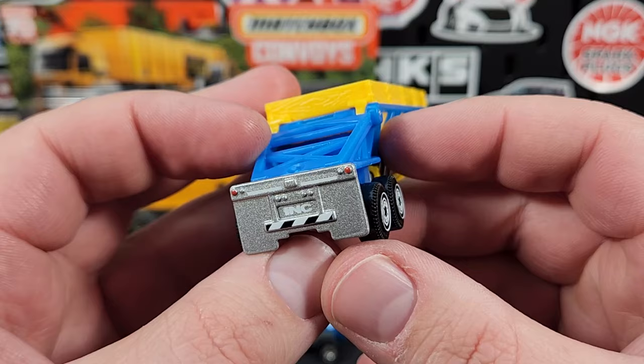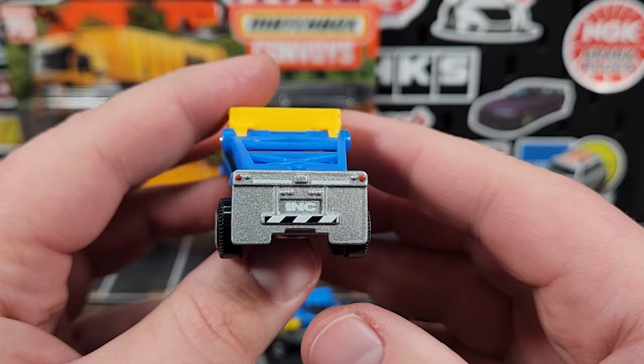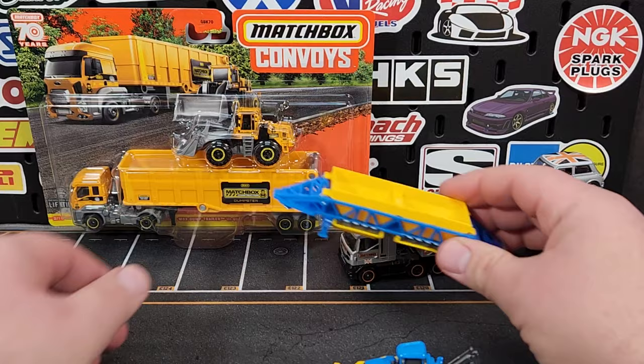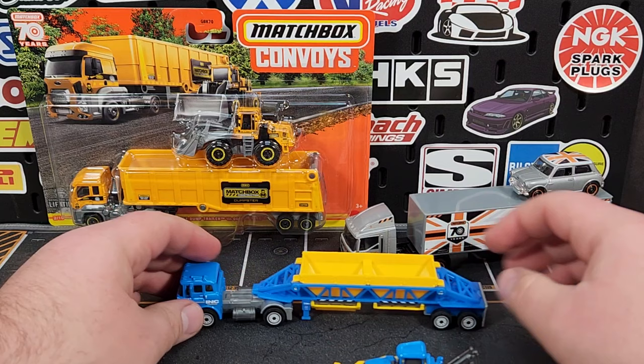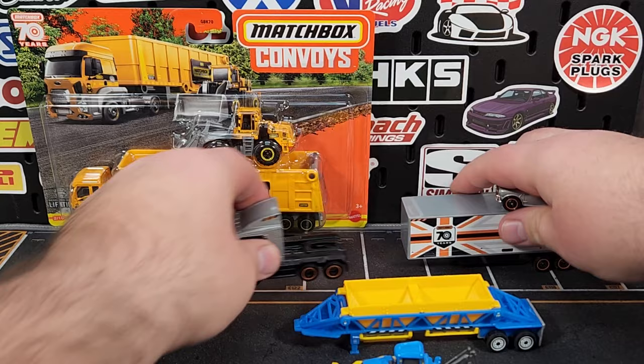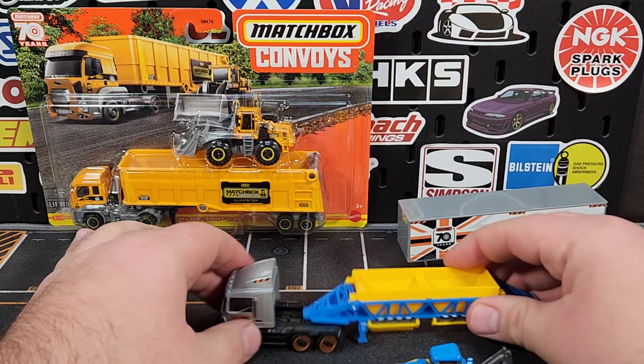It is called the MBX Hopper Trailer, and I do believe the super convoy one was also called that. There are prints on the back — pretty nice to have some taillights and stuff. That metal base piece in the back helps keep the trailer weighted and keeps it moving around properly. It does have fixed landing gear on there, so when the trailer is just sitting there it'll stay, but when it's hooked up to the truck it rides very close to the ground — but it works.